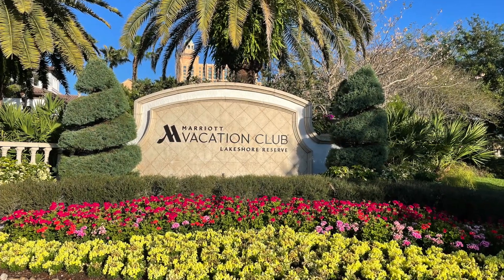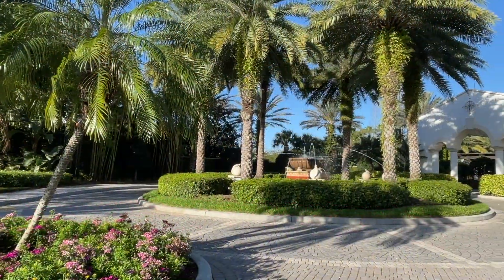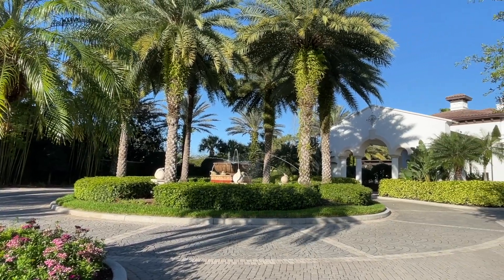Hey there, travelers! Today I will be giving you an overview of the most upscale Marriott Vacation Club in Orlando, Florida, the Marriott Lakeshore Reserve.